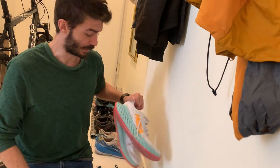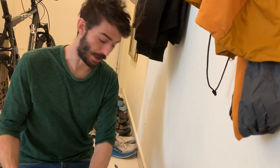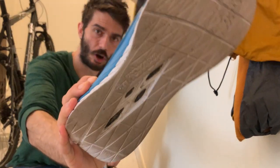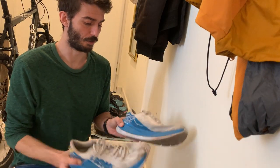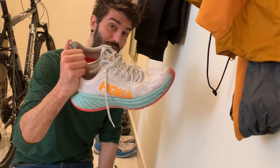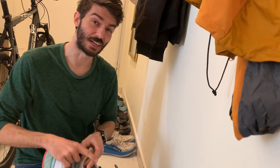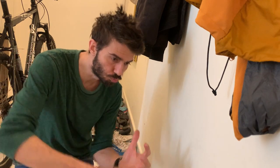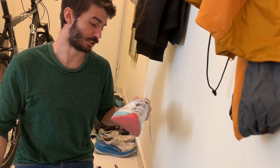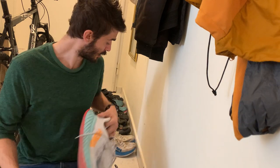And then my fastest shoe is the Hoka Carbon X2. I also have the Carbon X1 here — the first model. It's a little bit worn and you can see the carbon plate in there. It's a carbon plate shoe, very responsive and well cushioned. I like these a lot, but I like the Carbon X2 even better. It also has a carbon plate, and the cushioning is soft and super responsive — it's like having springs on your feet. Those are my fast shoes for interval sessions and tempo runs.